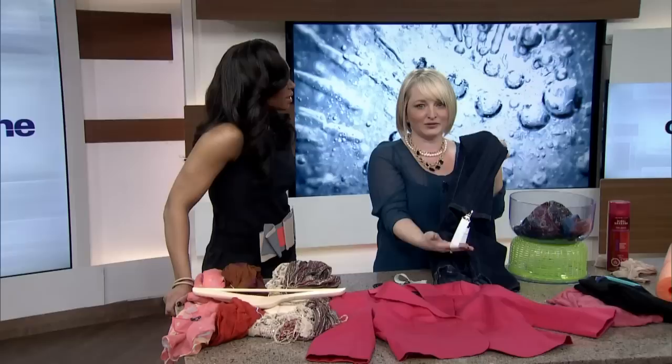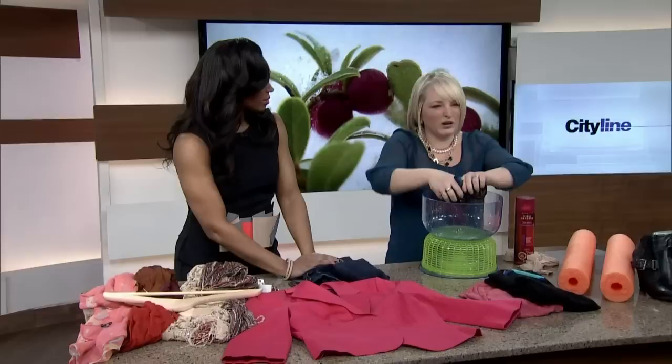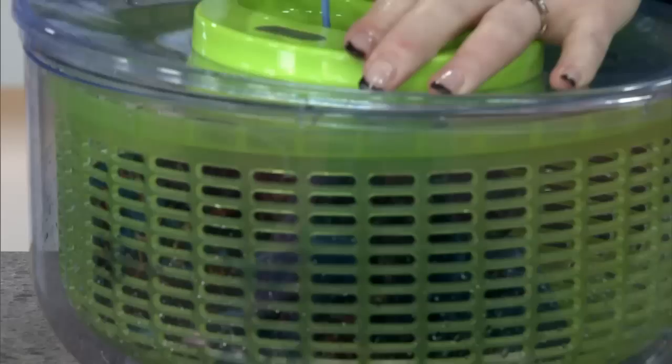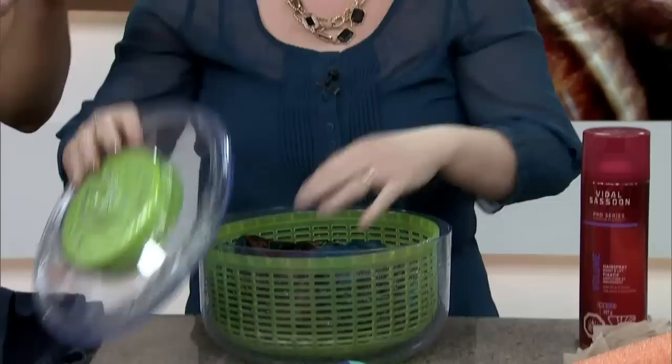I'm a big hand washer and I have a lot of delicates, but once I hand wash I find you have this sopping mess. Sometimes with those delicate clothes you don't want to wring them because you can stretch and ruin them. So why not pull out the salad spinner? Drop it in and spin. No more drips — you can lay this to dry now. Flat dry it. Very cool.